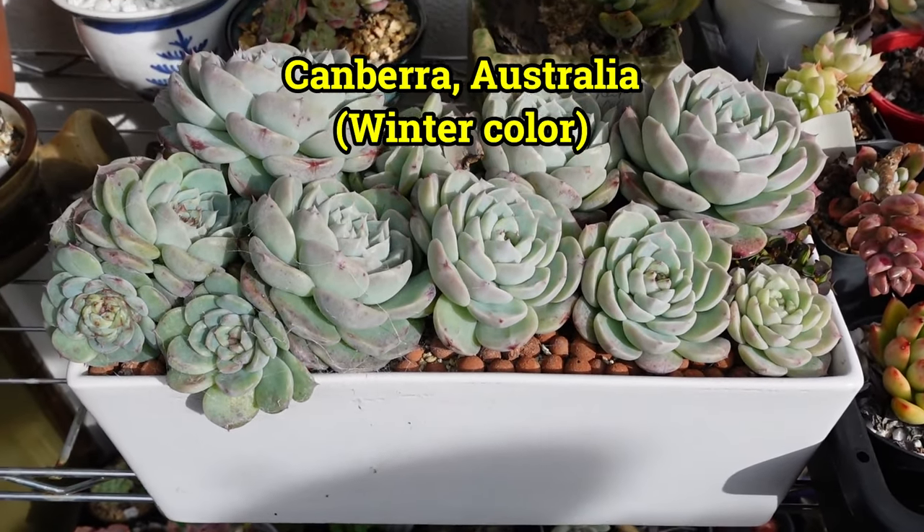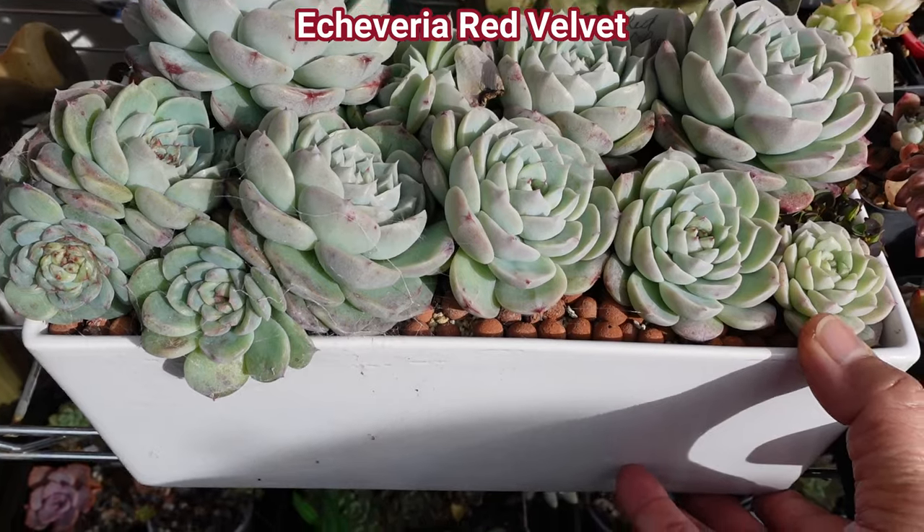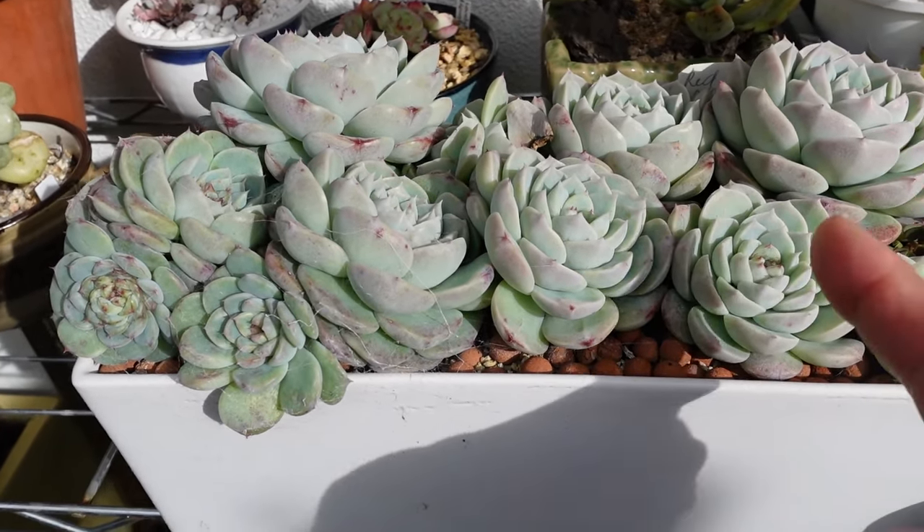Only a few days and this beautiful red velvet is starting to show some reddening - it's going pink! Anyway, inspection time.